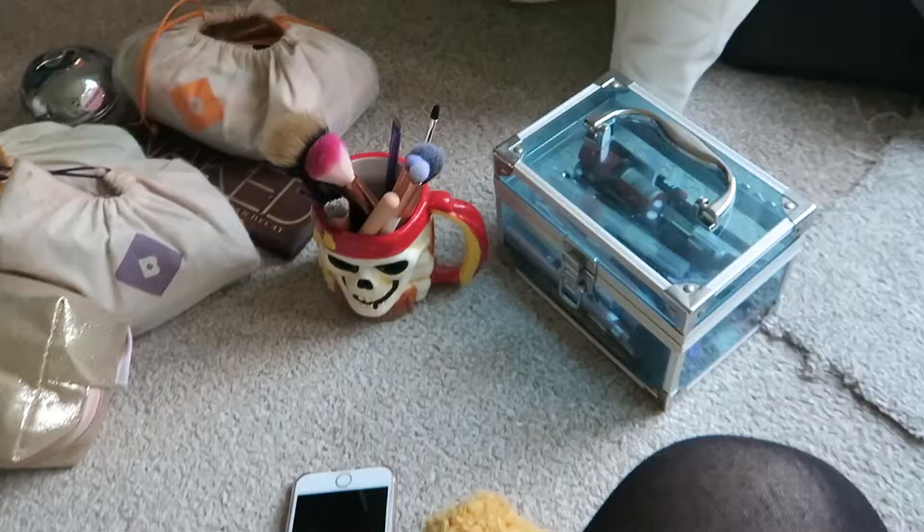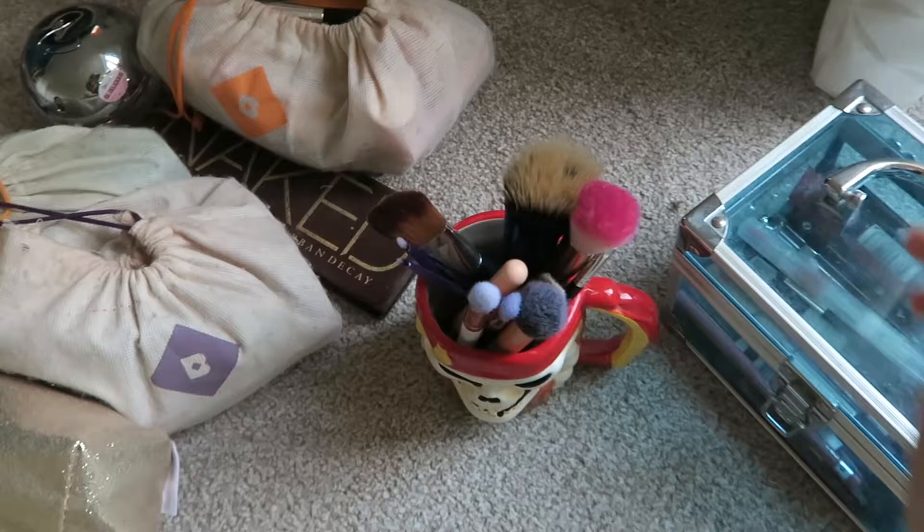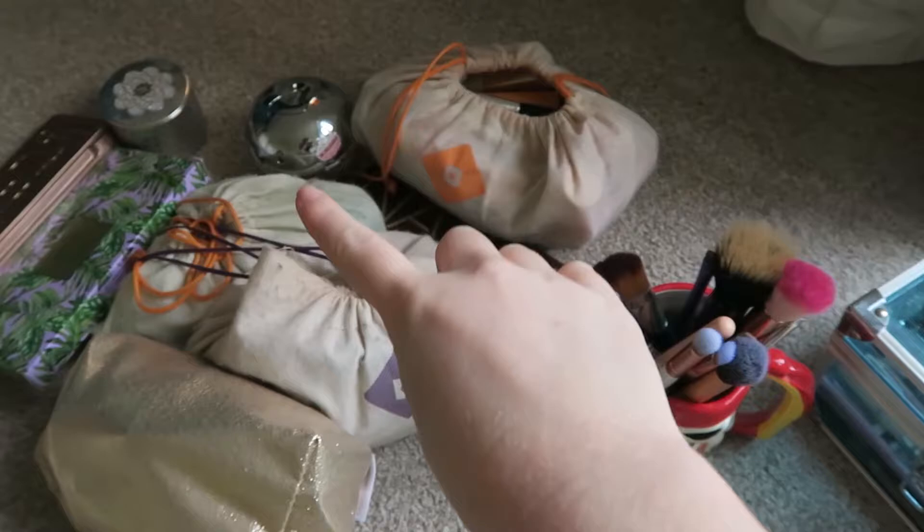Hello everyone. I am in serious need of a makeup declutter. I haven't planned this video and I just feel like I'm in a sorting out mood so I'm just going to go with it. I've got all my makeup here beside me — a random mug for my makeup brushes, a couple of boxes, some leftover Birchbox bags, and this little gold bag here. So let's make a start, shall we?